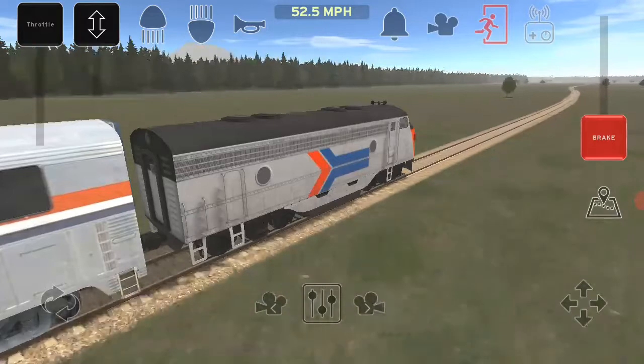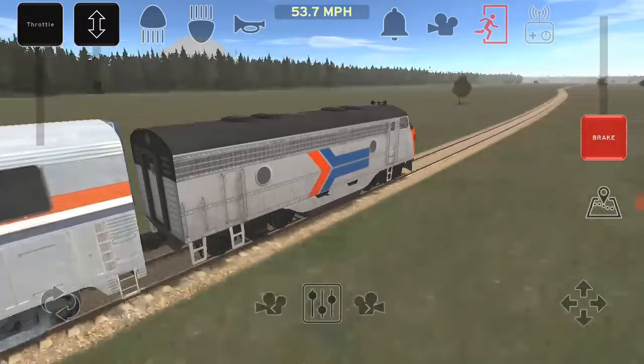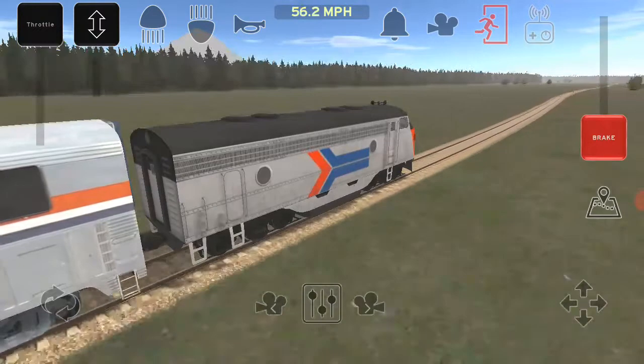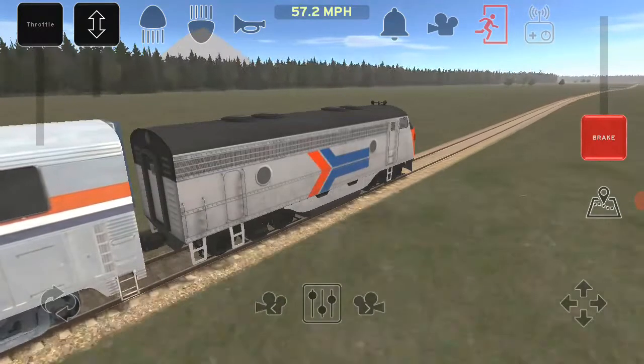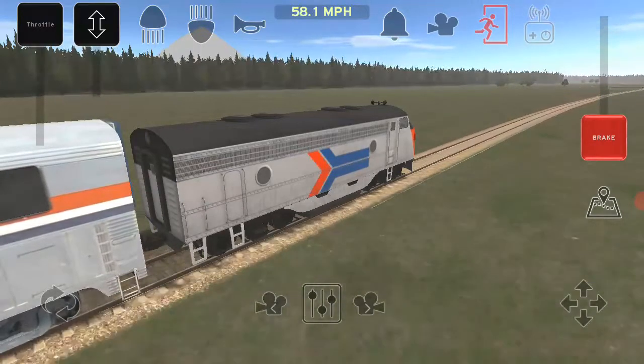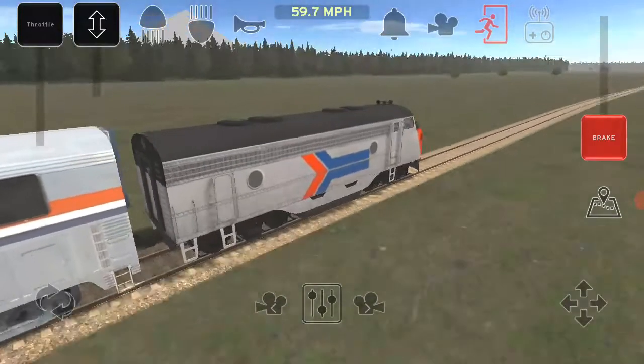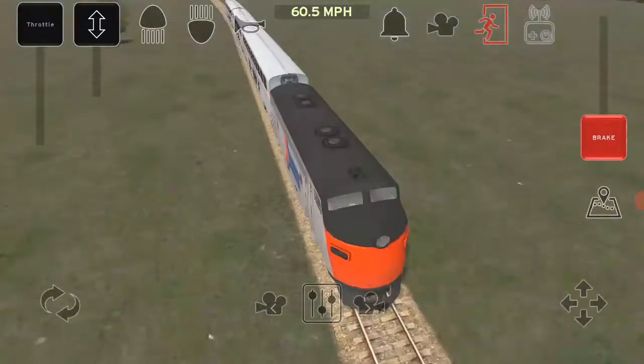Right now, the train is going about 50 miles an hour. The lead unit is an Amtrak F7 painted in Phase 1, and three superliners.